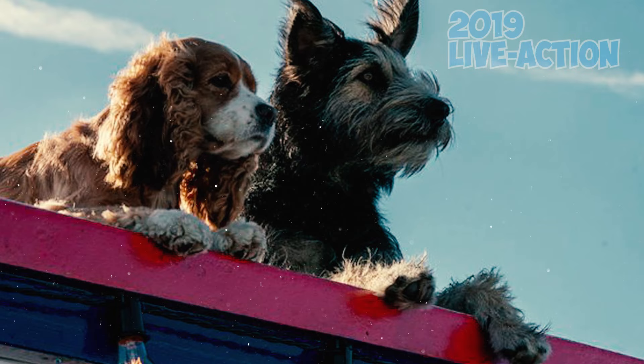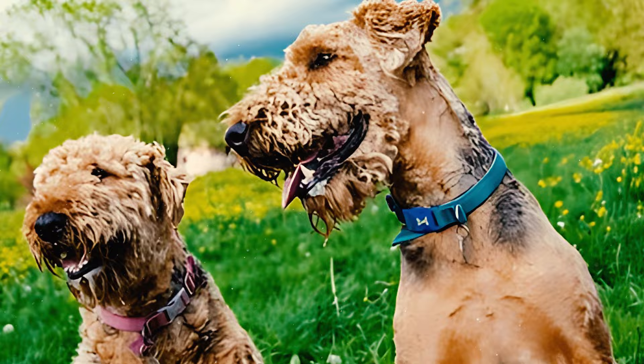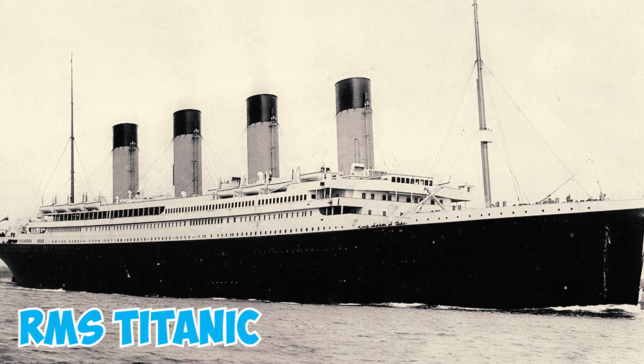Two Airedale dogs — one owned by Colonel John Jacob Astor IV and another by William E. Carter — were lost when the RMS Titanic sank. Astor, the real estate mogul, also perished in the tragedy, while Carter and his family survived.